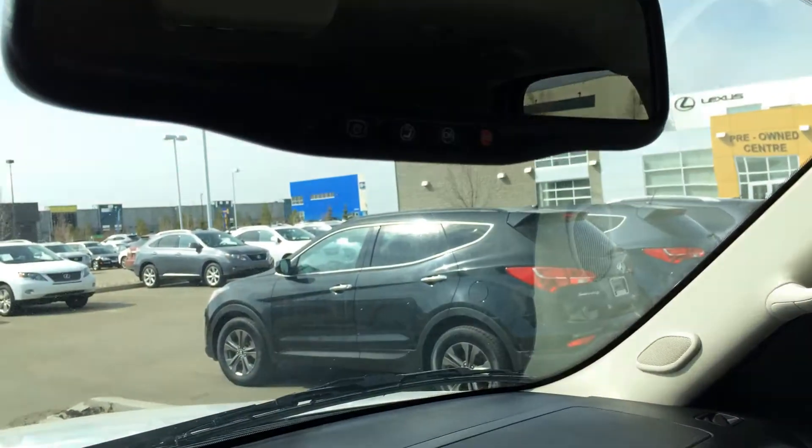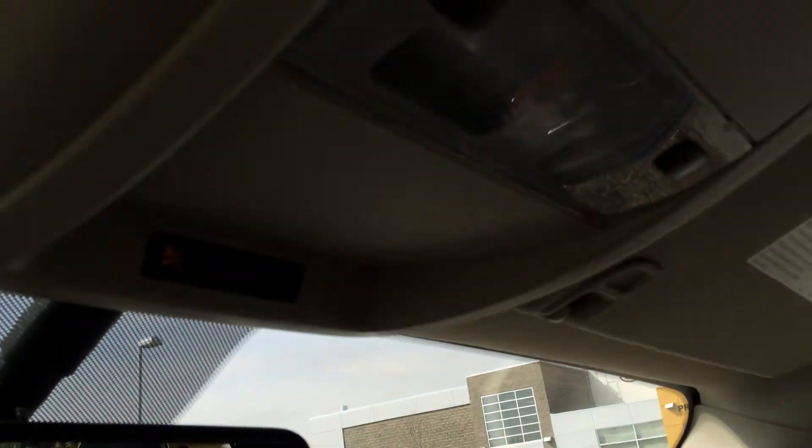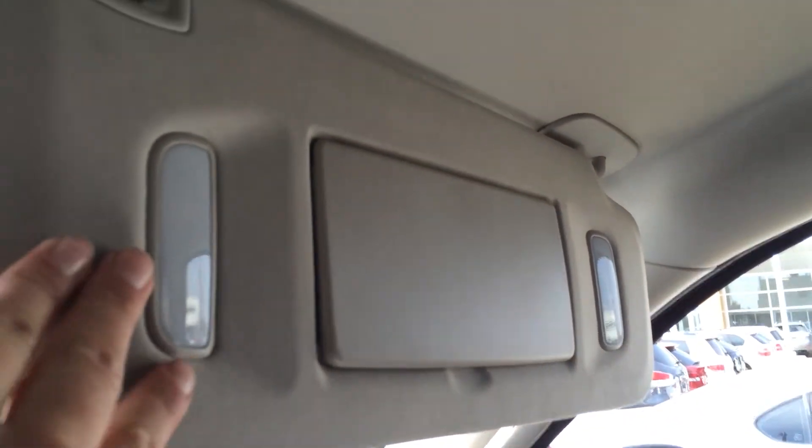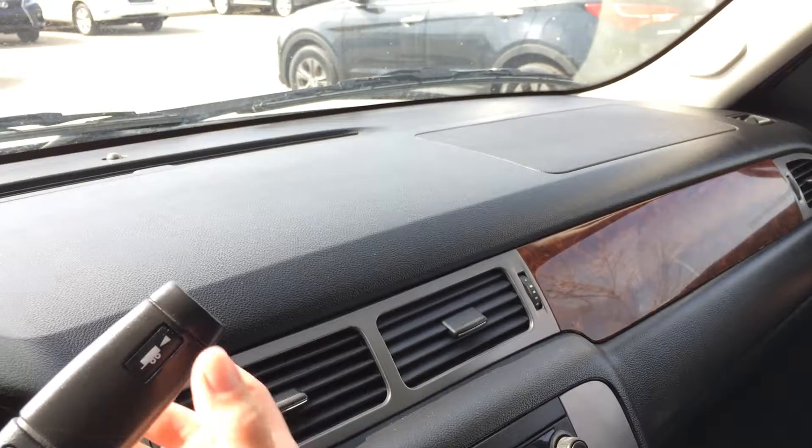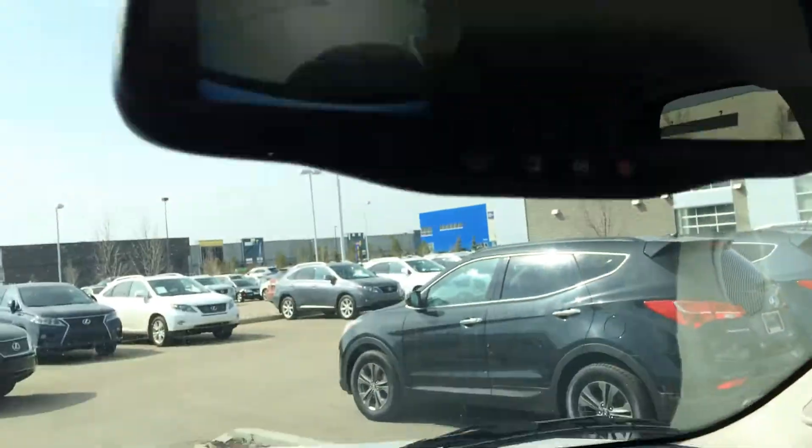The rearview mirror is auto-dimming and you have your OnStar, overhead lighting, and dual vanity mirrors which are illuminated. Lockable glove compartment, and you have adjustable headrests. Also in your backup — your rearview mirror — you have your backup camera.